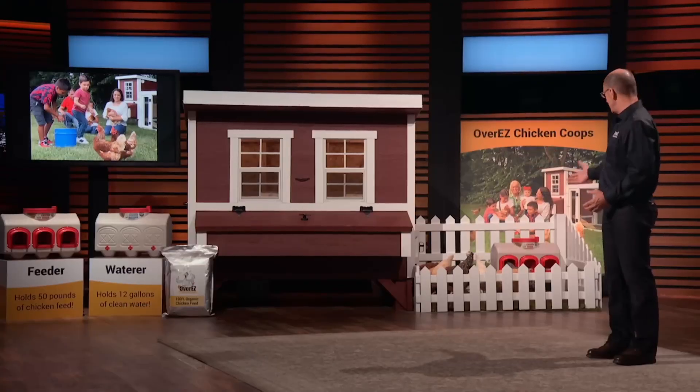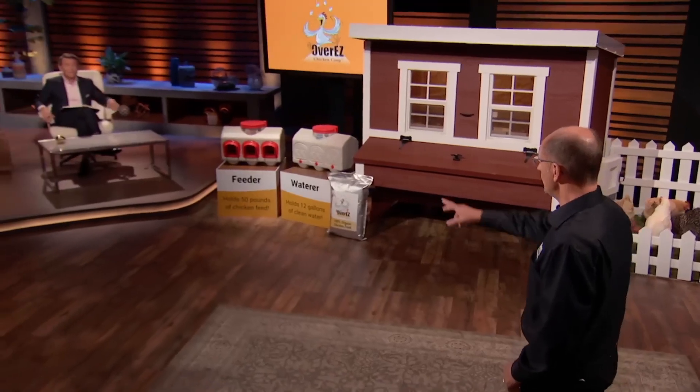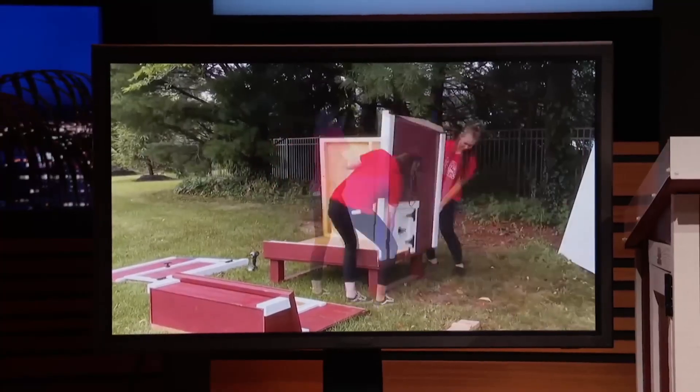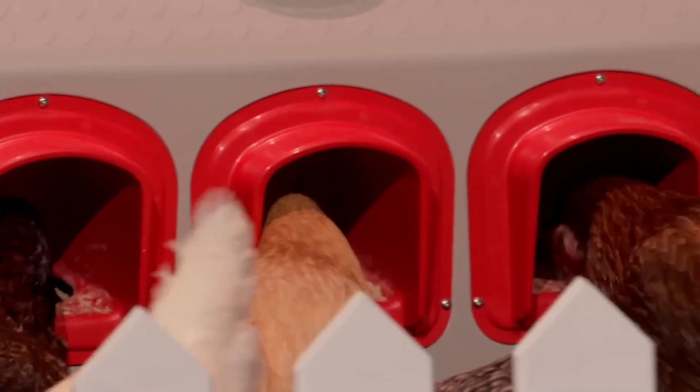In addition to coops, his company also sells chicken runs, waterers, feeders, heating, lights and other items for chicken husbandry. They even sell sheds in a box. The Over Easy Chicken Coop kits are available at hundreds of stores throughout the USA, including Tractor Supply, Ace Hardware, and Amazon, with prices ranging from $1,199 for a small coop to more for larger coops.